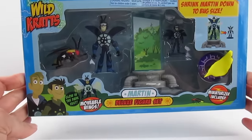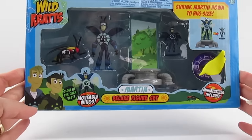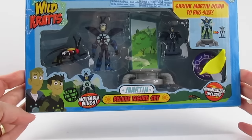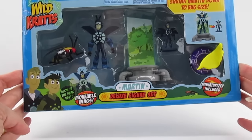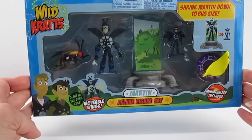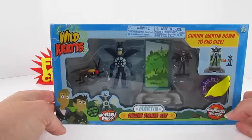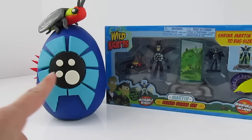Hi kids, look what we have today. We have the Wild Kratz Martin Deluxe Figure Set. He's a Firefly! Oh my goodness, Martin shrunk down to bug size. We're gonna open this one up today, and now we're gonna open up this wonderful Play-Doh surprise egg.